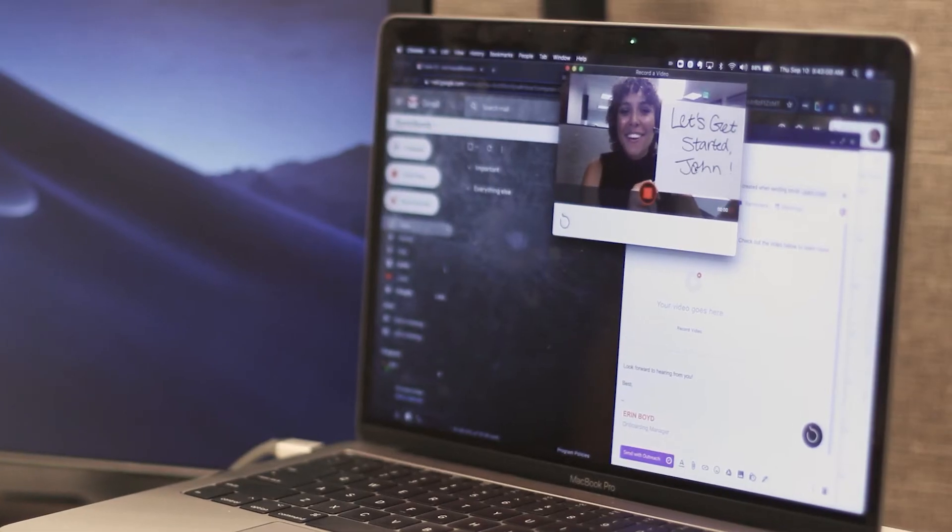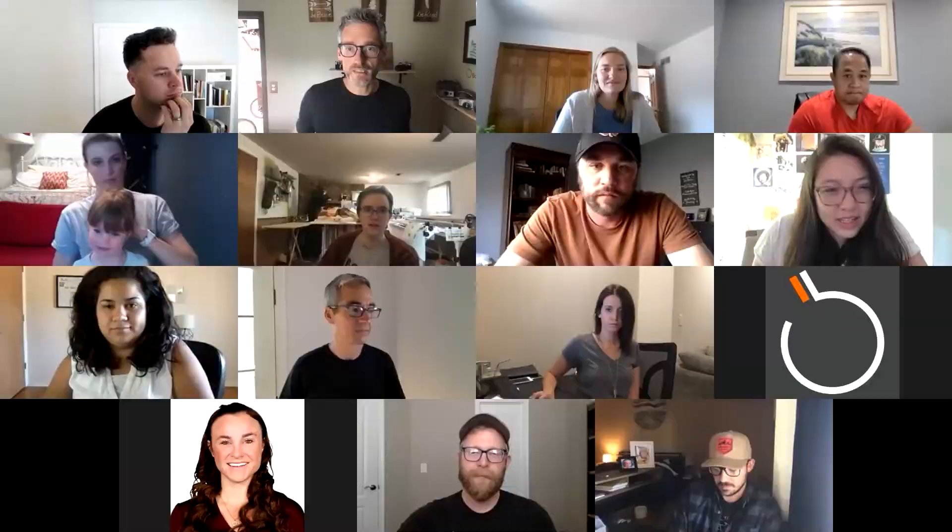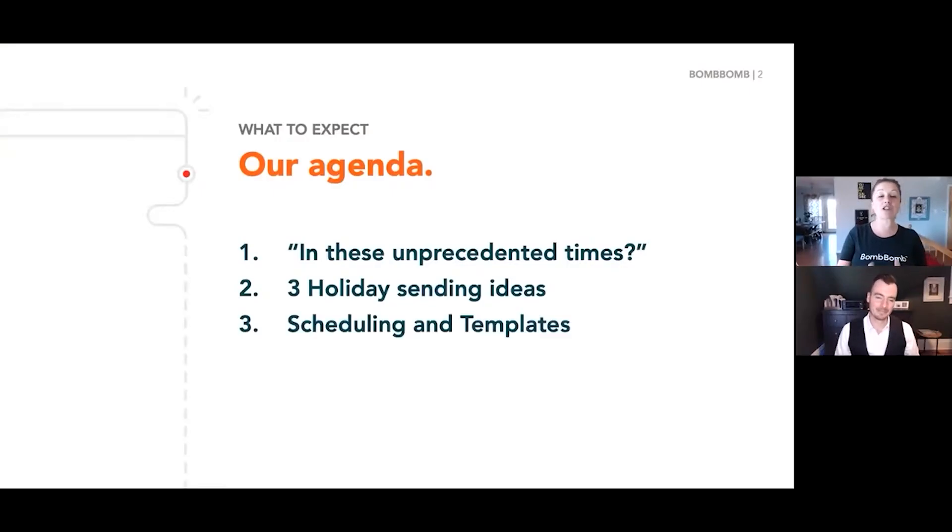Hey, I'm Matt. I'm the visual storyteller at BombBomb, and today we're going to be talking about presentation skills, and in this video, focusing on pre-recorded video presentations — the type of presentation that you'd send as a video email or post on YouTube. I recently made a video on tips for live video presentations. You can find the link to that in the description. Like I said in that video, our team at BombBomb knows what it takes to create a successful video presentation. So here are some more tips from our very own Alicia and Kevin.